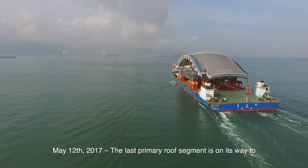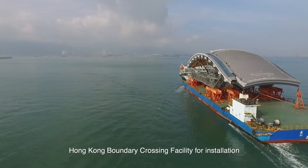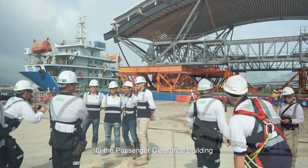May 12, 2017. The last primary roof segment is on its way to Hong Kong Boundary Crossing Facility for installation, as part of the Hong Kong Zhuhai Macau Bridge project. The roof will form part of the finishing touches to the passenger clearance building.